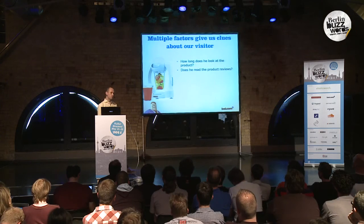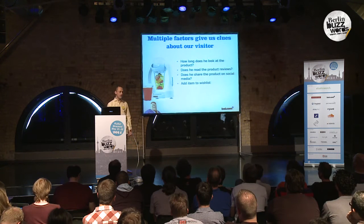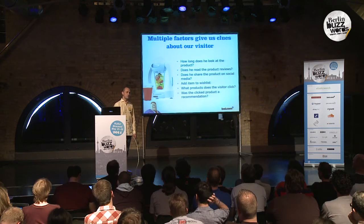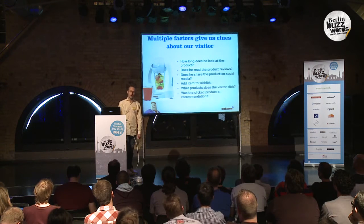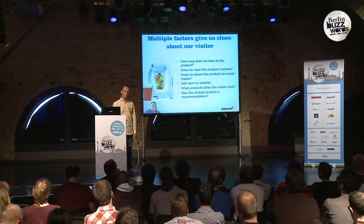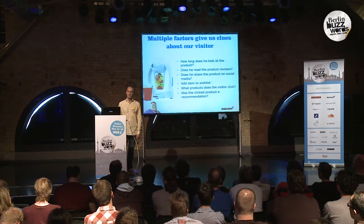What we really want to find out is what the customer is actually doing on our website. For instance, how long do they look at a product? Do they read the product reviews? Do they share the product on social media? Do they add the item to a wish list? And is the clicked product a recommendation? Because if it is, we're probably doing a good job inspiring the customer. But if the customer is not interacting with what we throw at them, we're probably not doing a good job, and maybe we want to switch strategy and try something different.